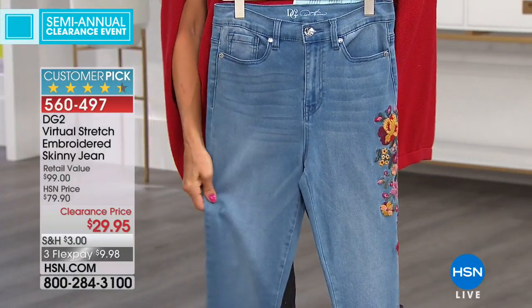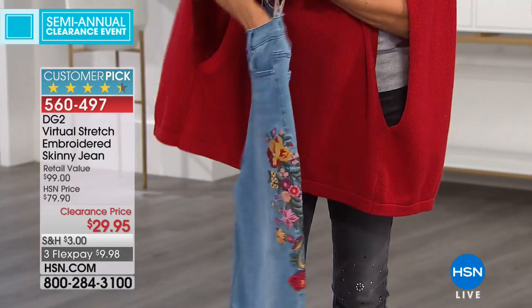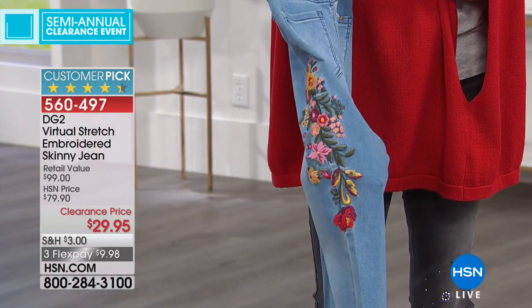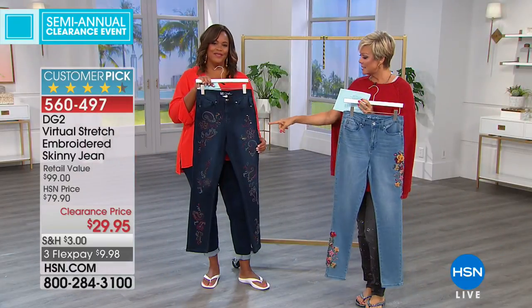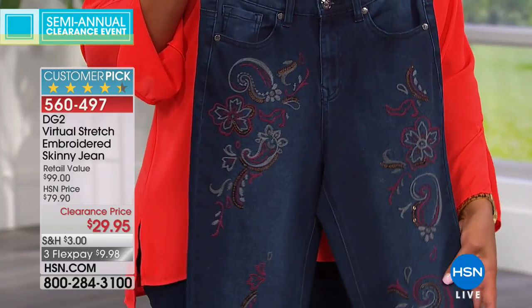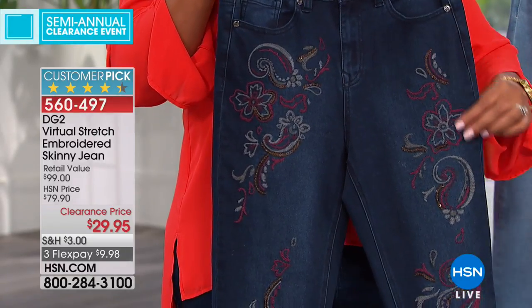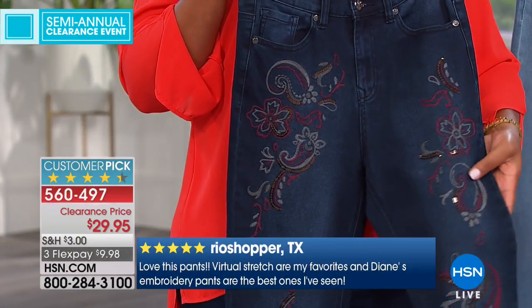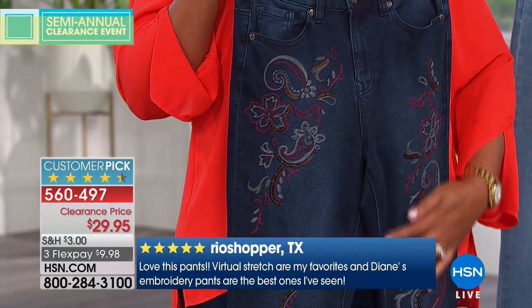This is our DG2 virtual stretch embroidered skinny — down to just two options: chambray and indigo. Virtual stretch means it stretches in every direction. It's so comfortable, like wearing leggings. It's got a higher rise in the front and back so it won't give you spillage at the waist, and when you sit down you won't see your underwear. The pockets are strategically placed to make your tush look lifted. The embroidery and embellishment is hot, hot, hot! The indigo has a multicolored paisley down the front leg with sequins and embroidery, and the chambray has floral embroidery at the hip and calf.